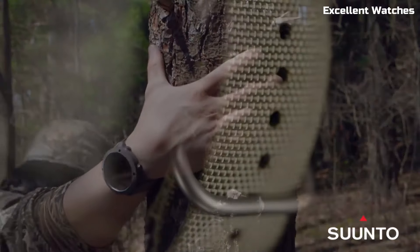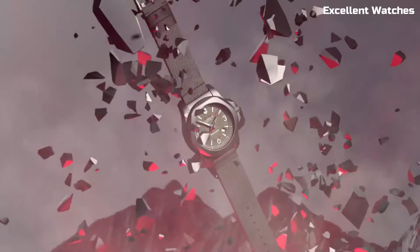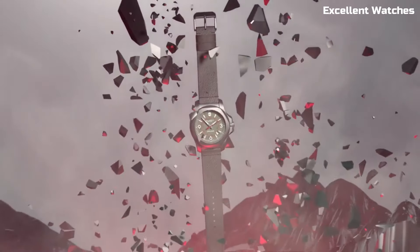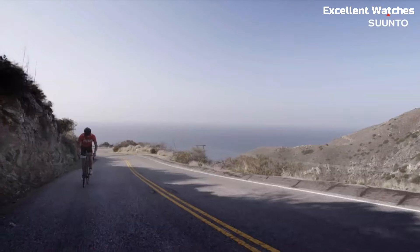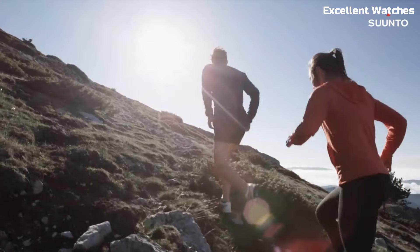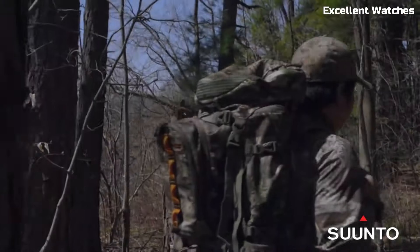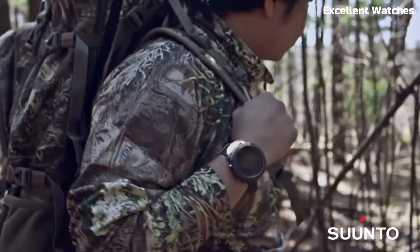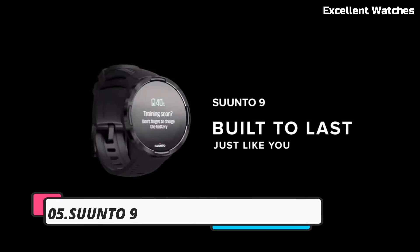Hello, everyone. Welcome to our meticulously curated list of the top outdoor hiking military watches. In the world of outdoor adventures and rugged exploration, a reliable timepiece is an essential companion. These outdoor hiking military watches are a great choice. Please like and subscribe to my channel and press the bell icon to get new video updates.